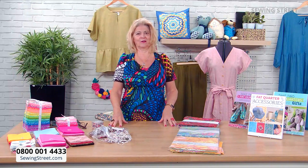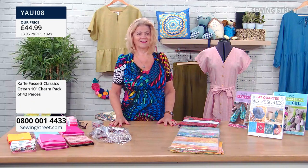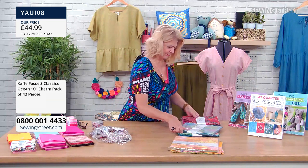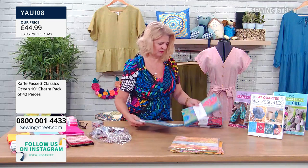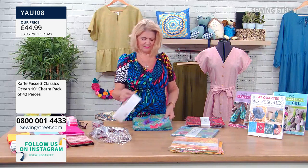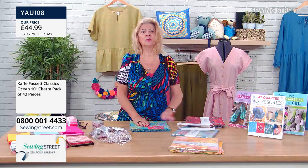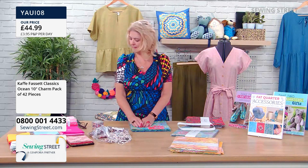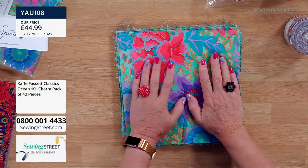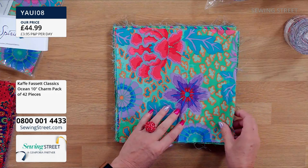The most popular on pre-order is the Kaffe Fassett Ocean charm pack. I have a pack that's already been opened so I can go through it. This is a pack of 42 pieces of 10-inch squares. These are Free Spirit fabrics, nice and lightweight. You get two of each design in here — always glorious colours. A lot of the prints are small, which makes them fabulous for small squares, small triangles, and all different quilting patterns.